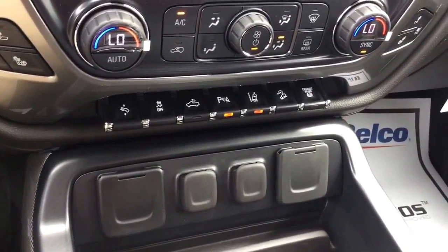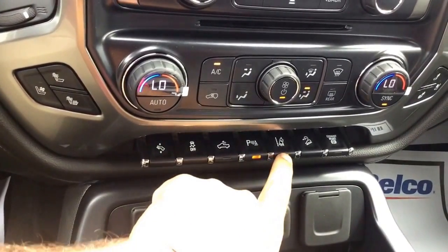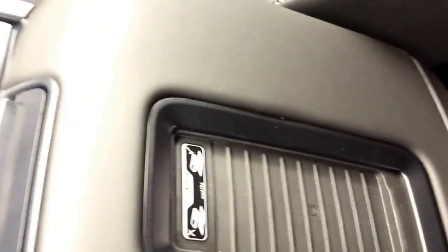All your voice command features are there, heated and cooled seats, dual climate control. Looking down here you can see all the features we were talking about — does have the adjustable foot pedals, front and rear parking sensors, lane departure warning. It's a very nice truck. Also comes with a sunroof and wireless charging.